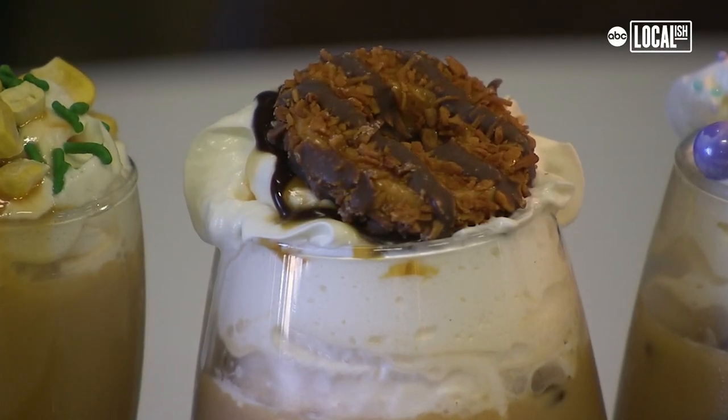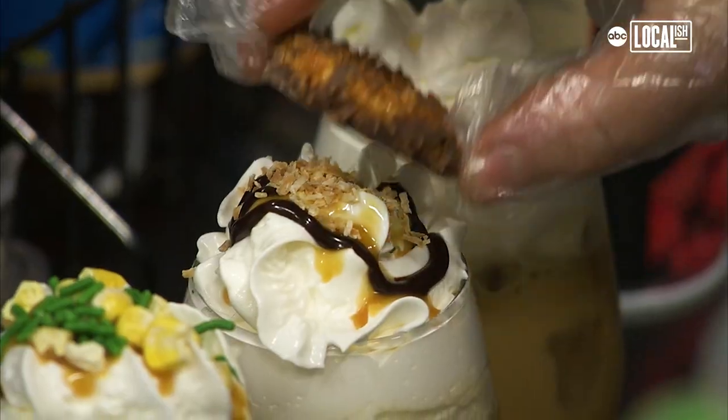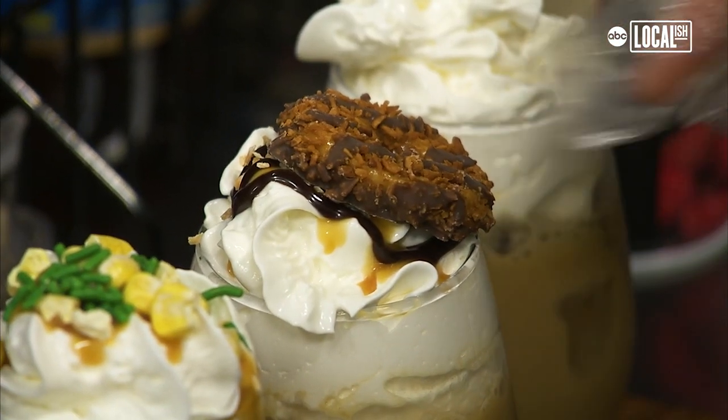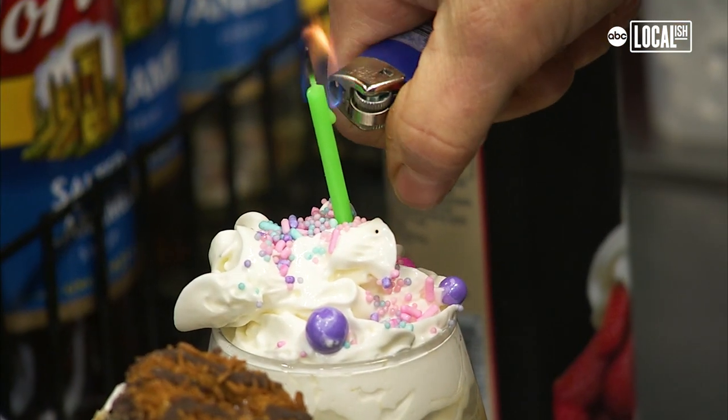Samoa — it's like the Samoa cookie you can get. We put toasted coconut, chocolate, caramel, and we top it with a delicious cookie. Birthday cake is fun — you get a candle with it. Delicious.